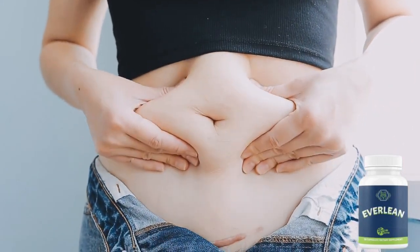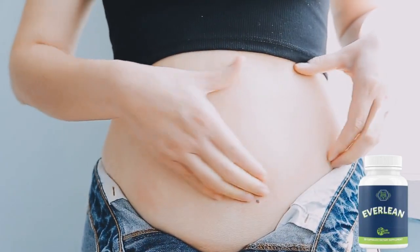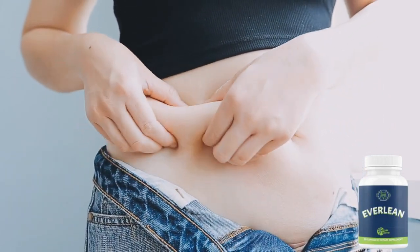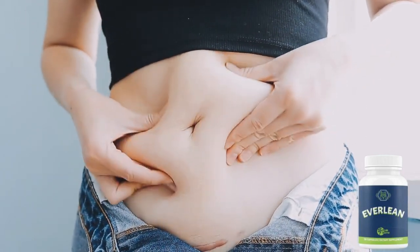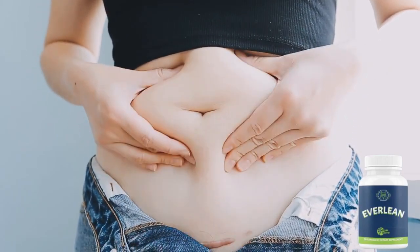Hi, my name is Alice. I'm doing this video because you deserve to know the whole truth. Probably if you clicked on this video, it's because you want to know more information about Everlean Peak Biome, and today I'll tell you everything you need to know about Everlean Peak before actually buying the product. I also have two really important alerts, so pay close attention and watch this video until the end so you don't regret your purchase afterwards.